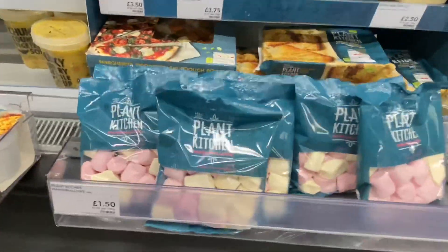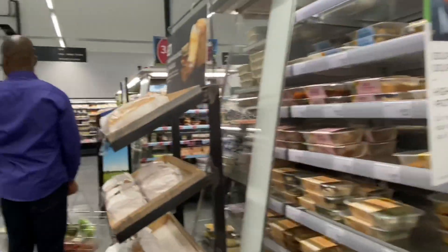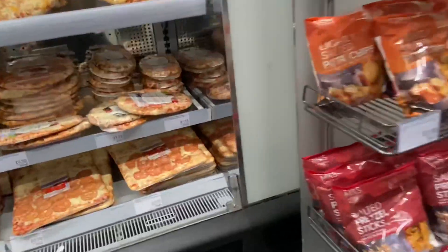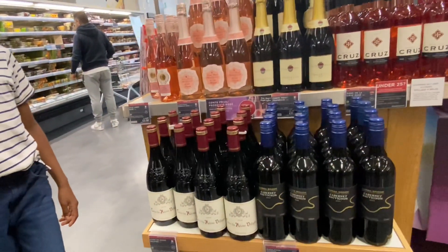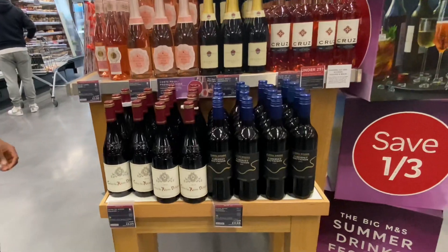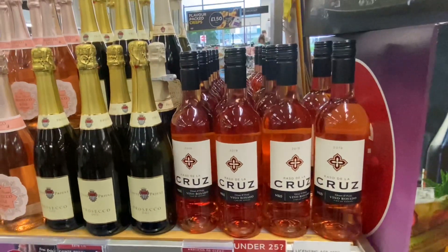Marshmallow — nine marshmallows, one pound. Wine, 4.66. It's not three pound — drinks are cheaper here.